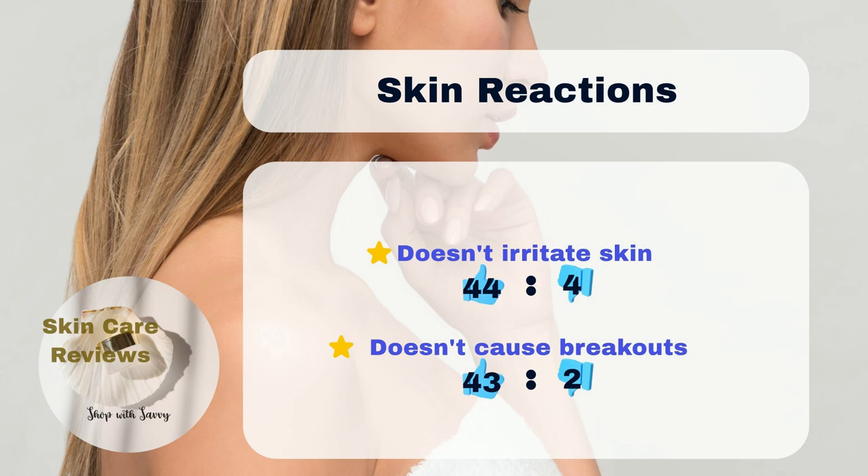In conclusion, our results suggest that Neutrogena Hydro Boost Hyaluronic Acid Gel Cream Extra Dry is a good and affordable moisturizer. It effectively provides deep hydration to extra dry skin and is safe for use on most skin types, including sensitive or acne-prone skin.